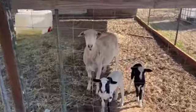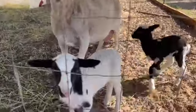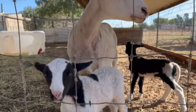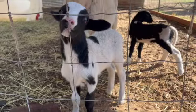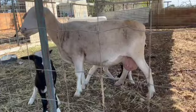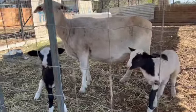Morning, Mama. How's the babies? Everyone looking healthy? Still haven't named the white one yet — I'm kind of leaning towards Jersey. All right, let's go get some hay for Mama.